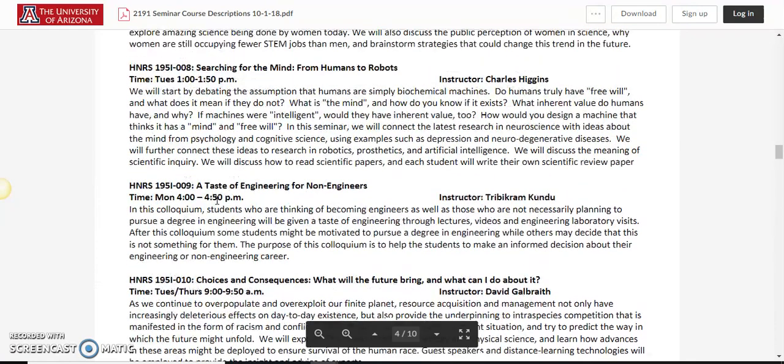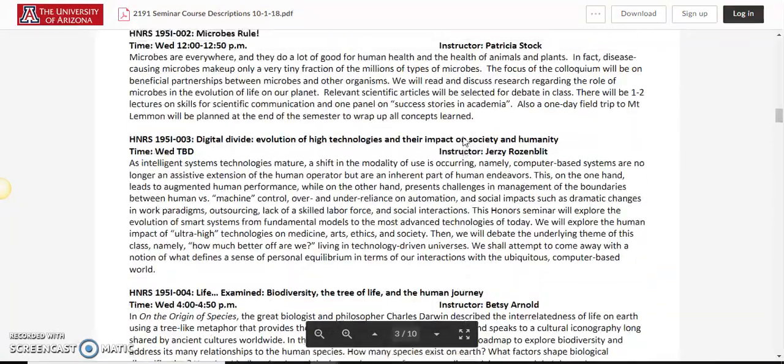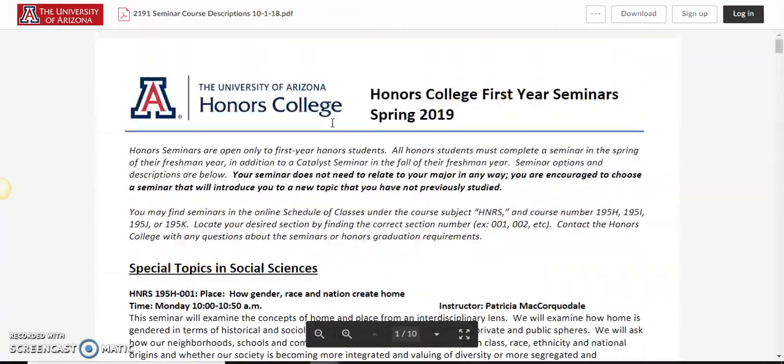Courses are organized by discipline and then with the information for instructor and time. You'll see here that special topics in science, for example, are all 195I's. Special topics in social sciences are all 195H's.